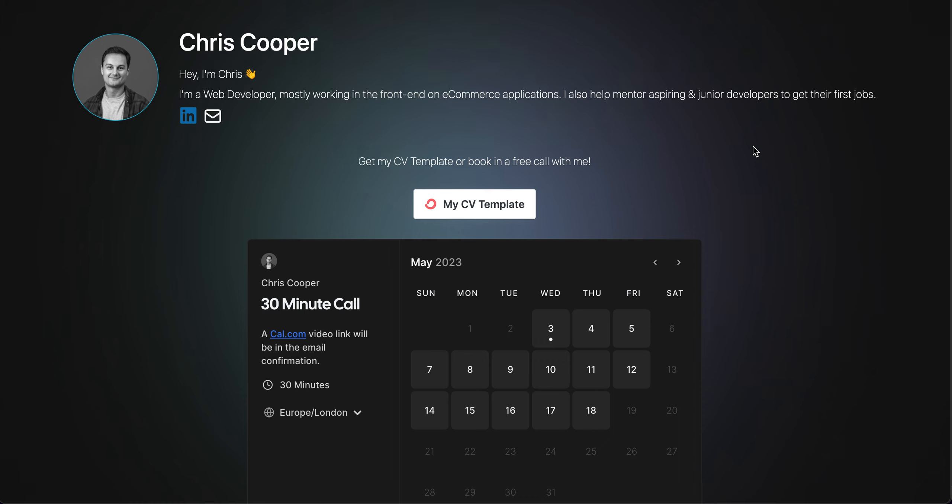It's going quite well and I'm really excited with how it's actually benefited me as a junior-to-mid-level developer myself, just offering that advice and changing some things up within someone's application process, their CV or LinkedIn.